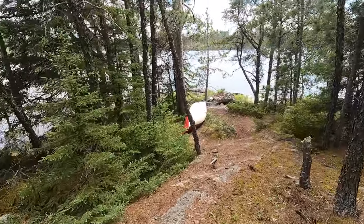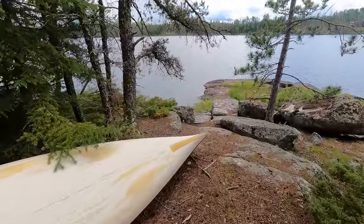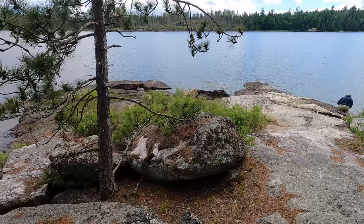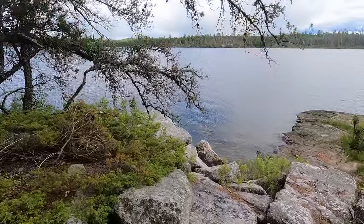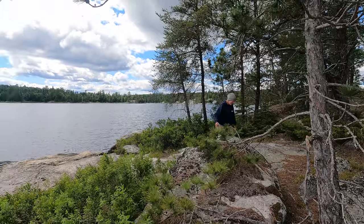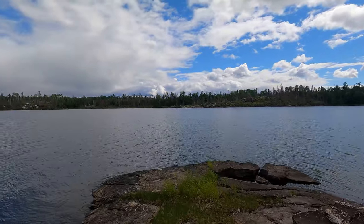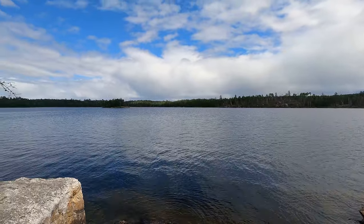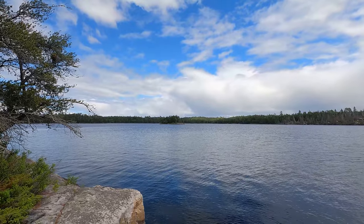This is the walk down to where we put in. It's a nice put-in spot down here, though these rocks were super slippery yesterday - I actually fell in at one point. We've decided we're going to give this portage a try tomorrow. It's supposed to be pretty much the same weather, and that campsite over there on that island is where we stayed last time - it's really nice too.